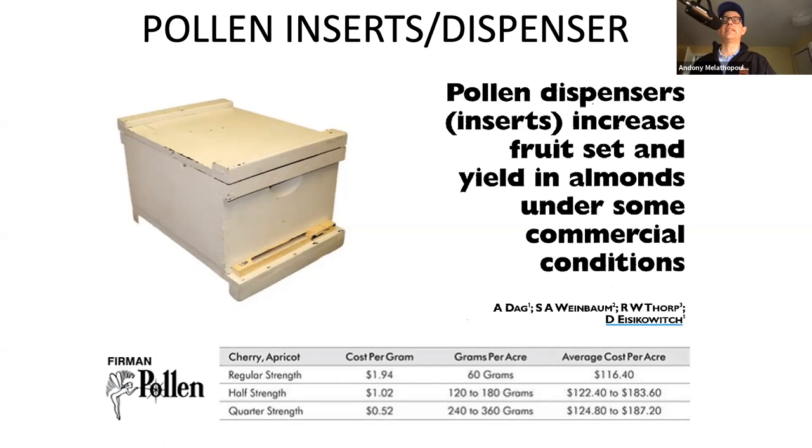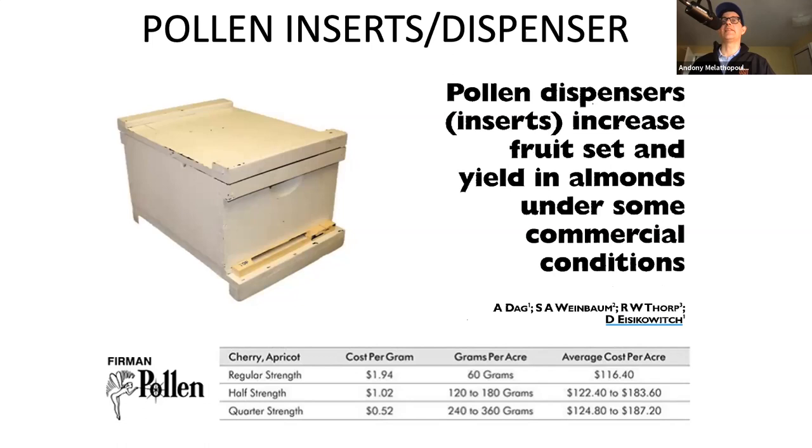If I'm in a situation where I've got a hard-to-pollinate cherry cultivar and didn't plant enough pollinizers, is this profitable? I don't know how that pencils out, but it is an option. You would order in the compatible pollen - say I have this cherry cultivar and I need the compatible pollen - and then they would send this dispenser system to you.